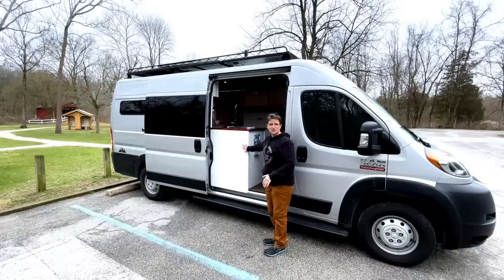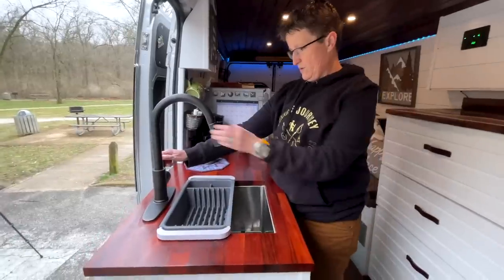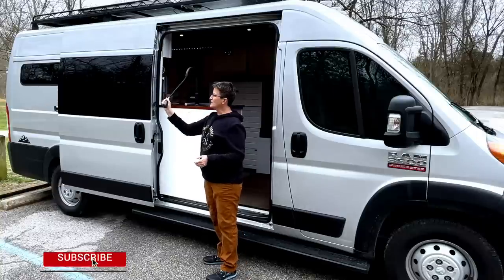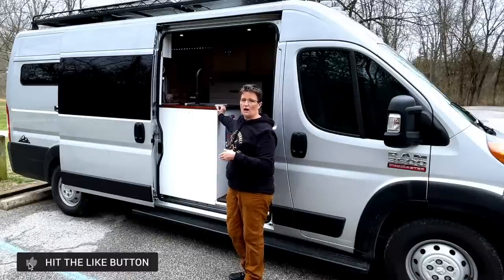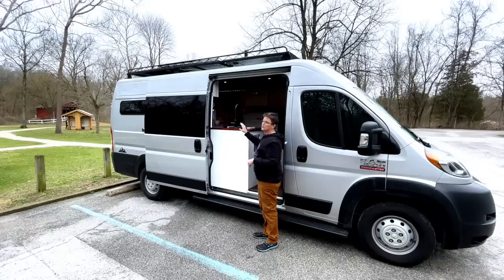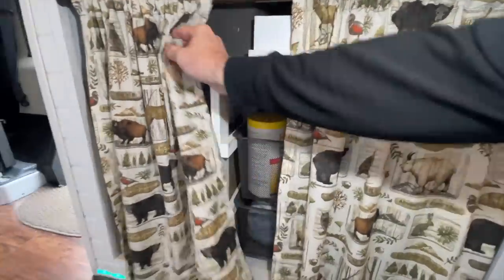Next is the kitchen area. I have a butcher block top and a deep bar sink. The faucet spins around so I can also use it on the outside to rinse off my feet after a hike. I didn't want to run plumbing to the shower area, so underneath I have a six-foot spray nozzle that reaches over to the shower. Under the sink I have my cleaning products, trash can, and a one-gallon water container.